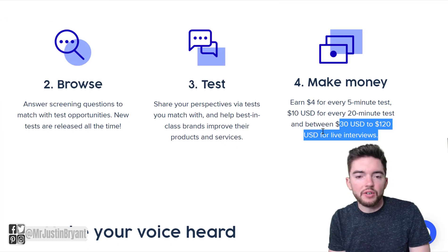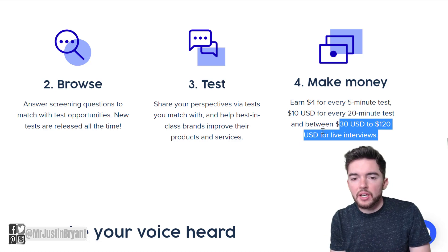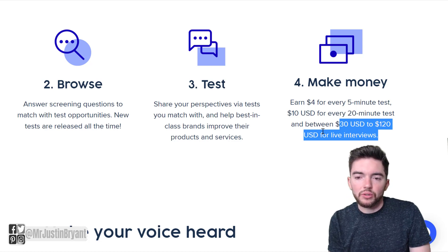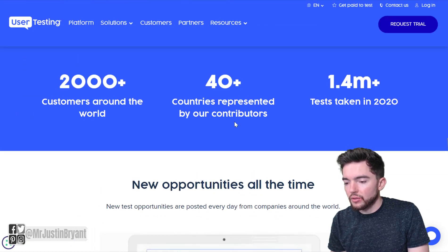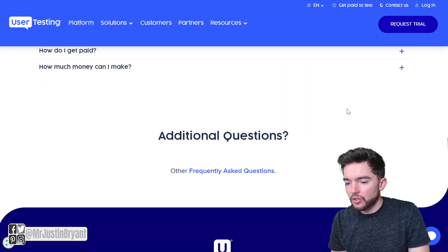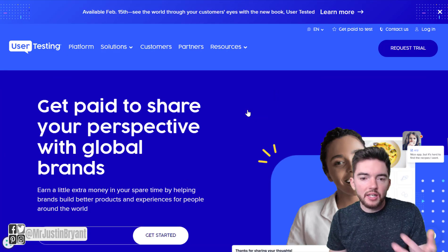If you focus on doing live interview tests — where they watch you as you go through a website and you give your feedback in real time — that's what pays the most. You do need to be at least 18 years old, and you can do it worldwide. It pays via PayPal, which makes things very convenient. They have 2,000 plus customers around the world, 40 plus countries represented, and 1.4 million tests have been taken. You can review testimonials, go through their FAQs, and then apply and get started.